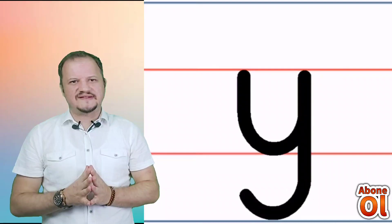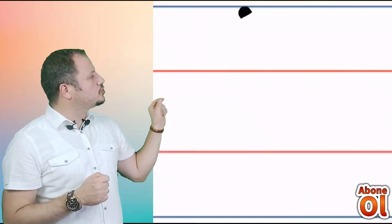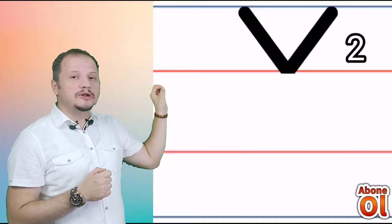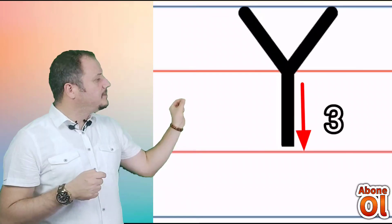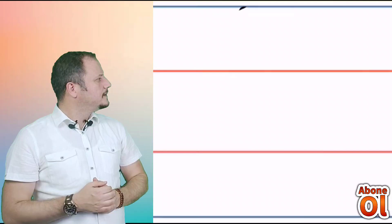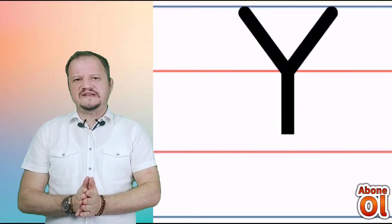Büyük Yi sesi nasıl çizilir? En üstteki çizgiden başlayarak soldan sağa doğru eğik bir çizgi çiziyoruz; üstteki kırmızı çizgiye kadar. Daha sonra elimizi kaldırıyoruz. Yine en üstteki çizgiden sağdan sola doğru diğer çizgiyle birleşecek şekilde eğik bir çizgi çiziyoruz. Birleştikten sonra tam ortasından dik bir çizgi indirerek bitiriyoruz. Tekrar izleyelim: soldan sağa eğik çizgi, sağdan sola eğik çizgi; çizgiler birleşiyor ve tam ortasından dik çizgi.